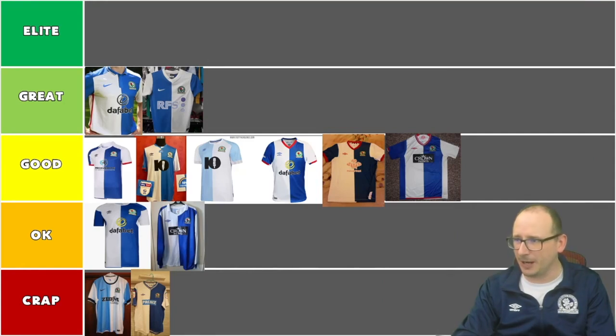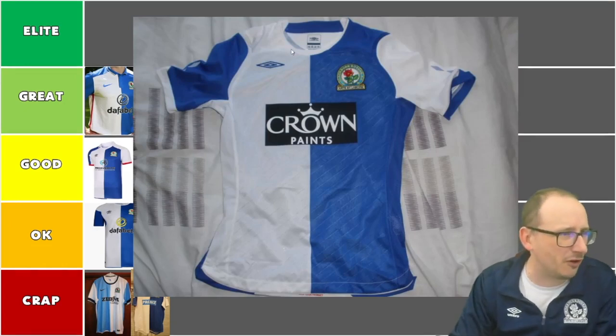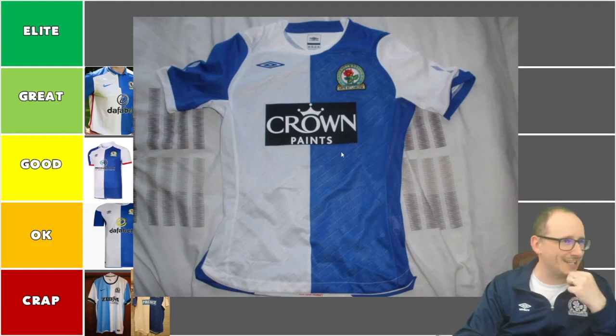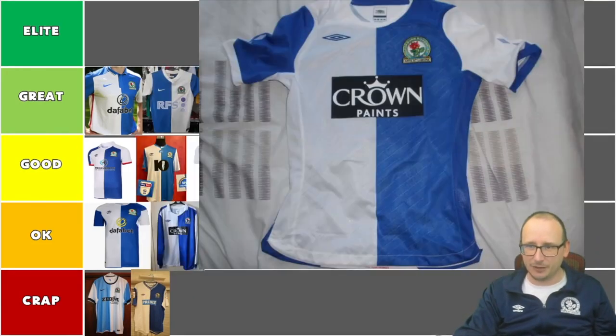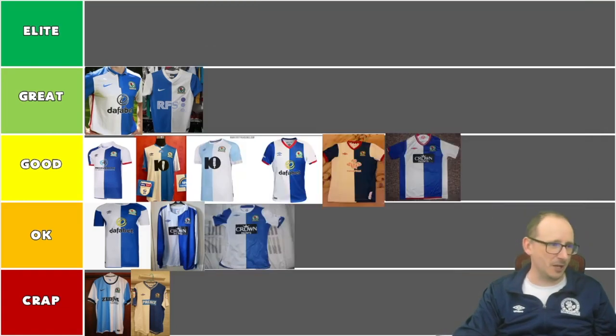Next I've got another Crown Paints one from 2008-09. I don't really like this one or even the image. Not much of a V. The Crown Paints ones don't really give me much joy. I think it's worse, a downgrade from the last one — pretty shitty. I'm going to put it in the okay part; it might even get relegated.